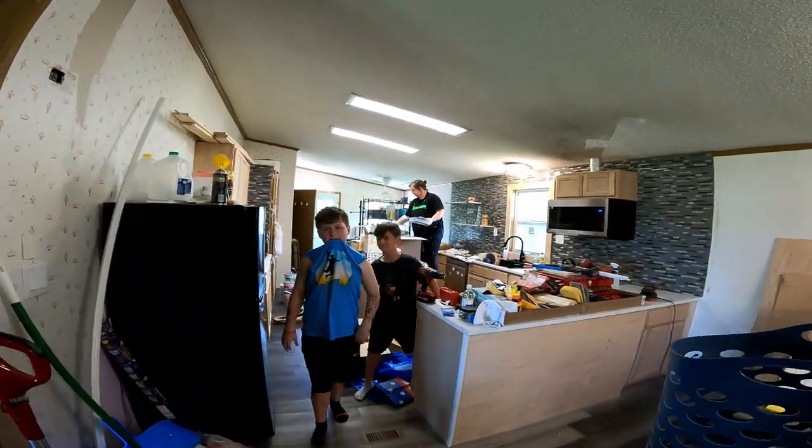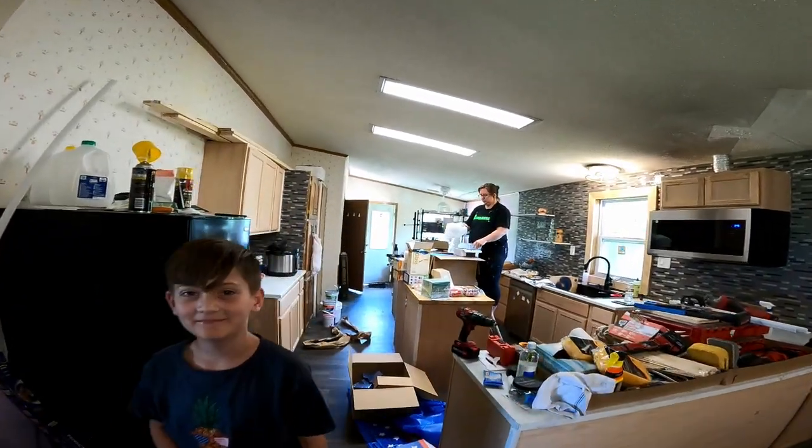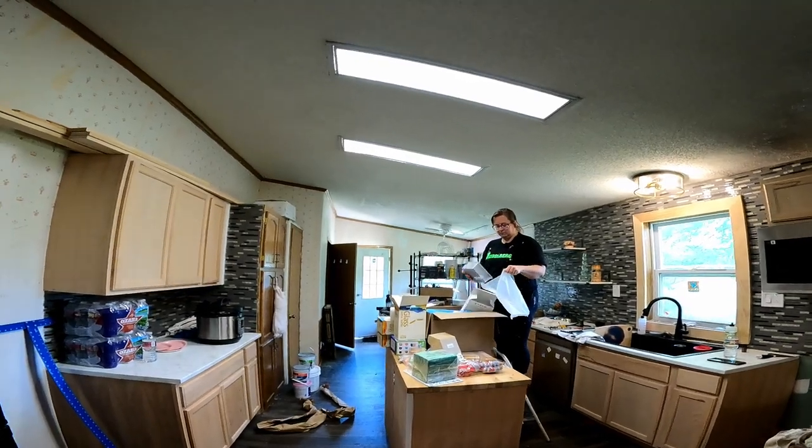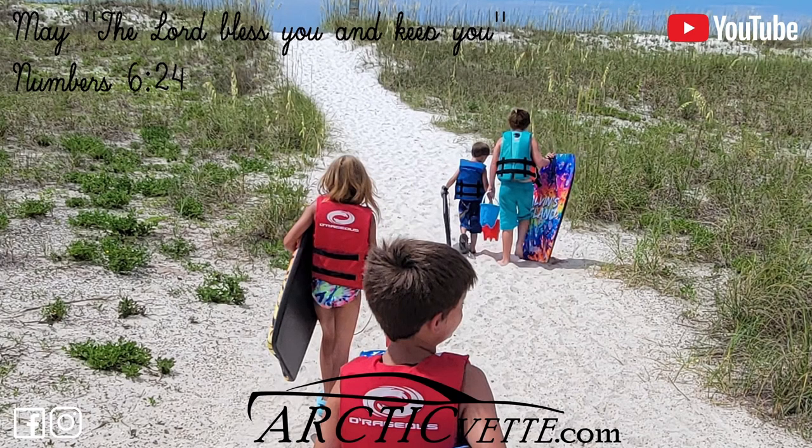Don't forget to click the red subscribe button and we will see you in another video. Have a great day. God bless y'all. Barbie, let's go swimming. Don't ever give up — God is here with you.